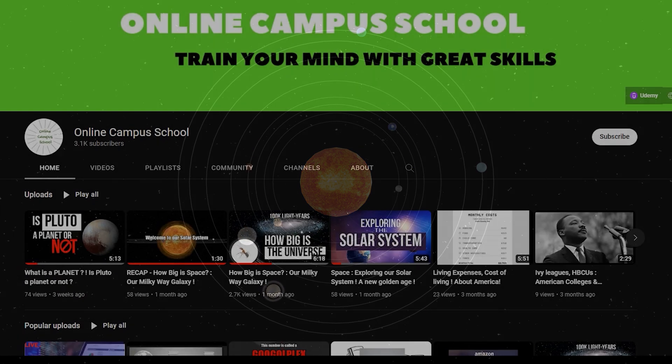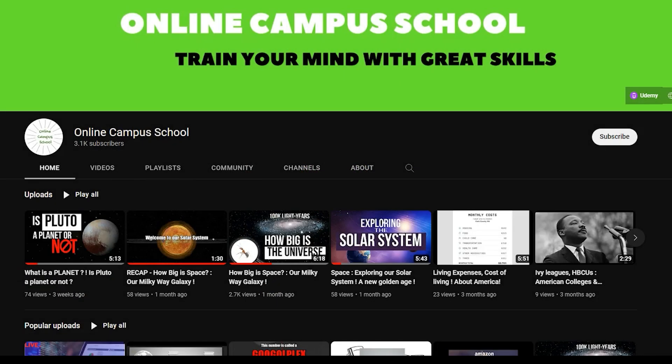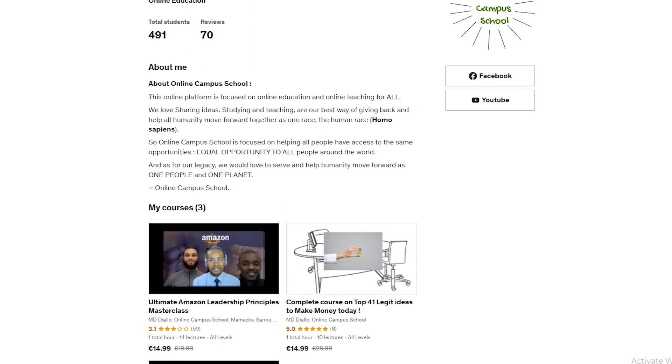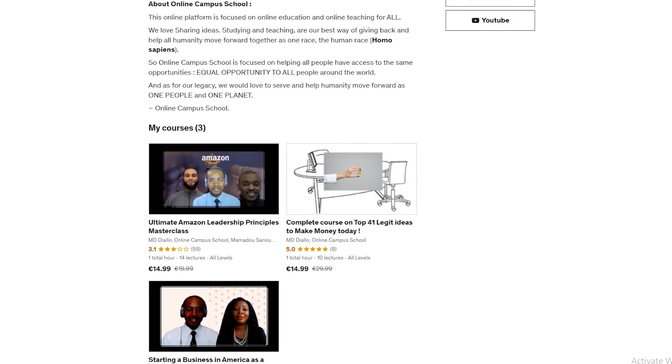And to learn more about our solar system, don't forget to subscribe to my YouTube channel and stay tuned for what's coming next. You can check my courses like the Amazon Leadership Principles course or the course on a brief introduction about America, and a lot more. Links in the description below.